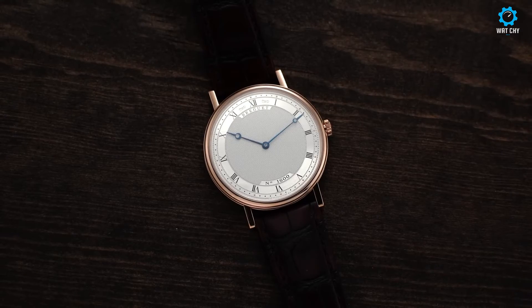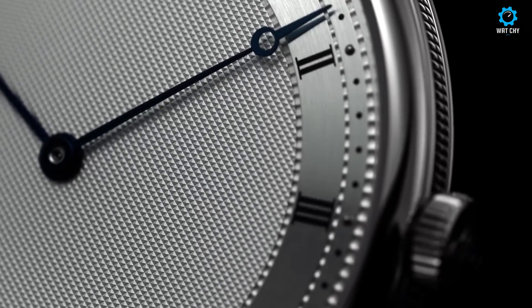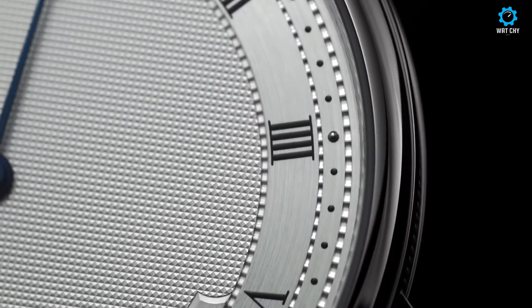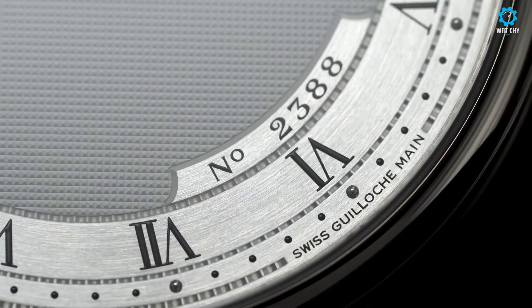The slim and polished case, available in various materials including rose gold and white gold, further enhances the watch's classic aesthetic. Powered by a reliable and accurate mechanical movement, the Classique 5000-157 ensures exceptional timekeeping.